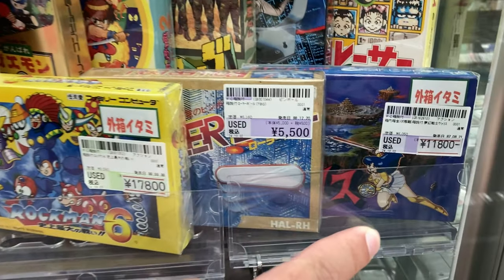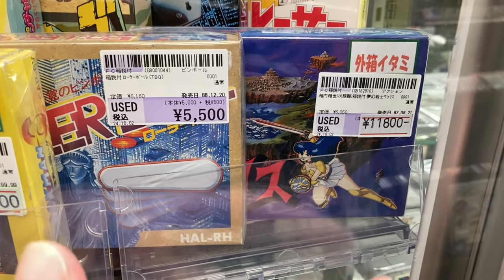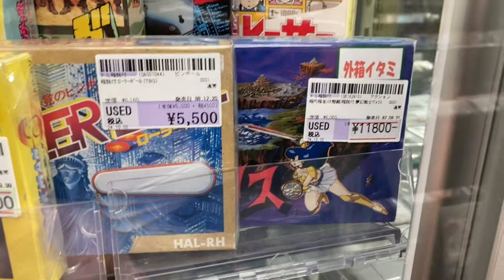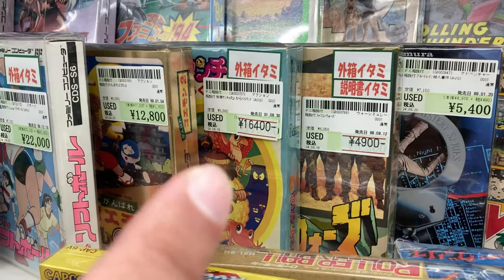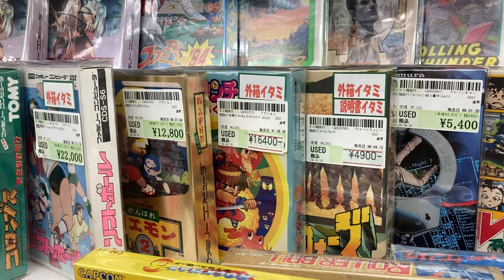13,000 for Batman. Look at this one — Ballast one, cartridge damage, 11,000. This game is hot garbage. I paid like 4,000 yen for it — that's crazy. Yancha Maru — that is Kidniki — 16,000 for that one. Japanese Kidniki.